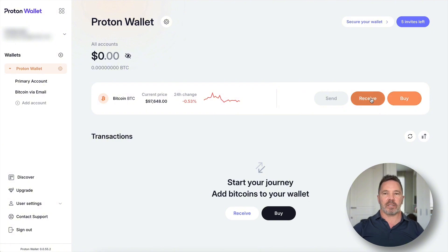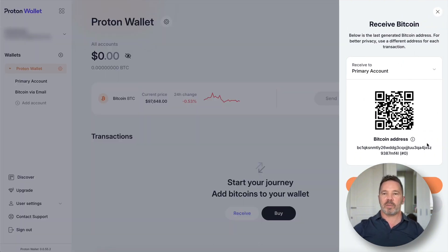Let's look at the Receive button. When you press it, it generates a bitcoin address you can send your bitcoin to. You can copy the address or generate a new one. Once you've used an address, the next time you press Receive it automatically generates a new address. This is a native SegWit address — it's BC1Q, not Taproot. This wallet is not Taproot compatible.